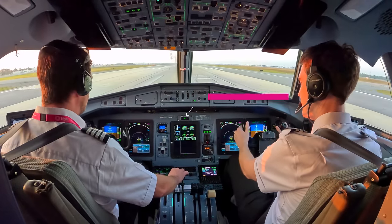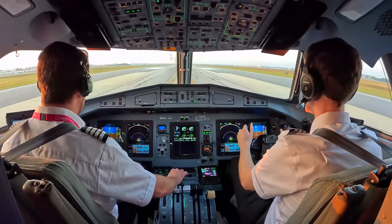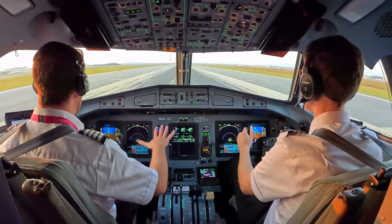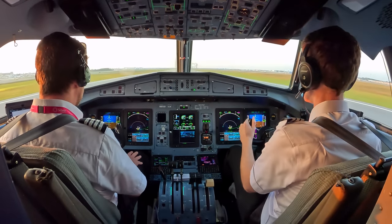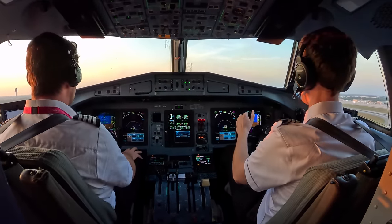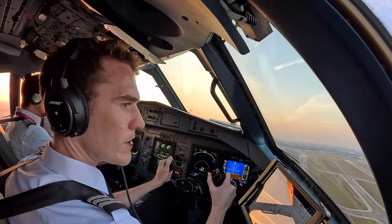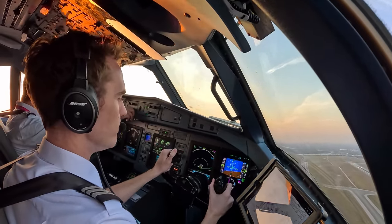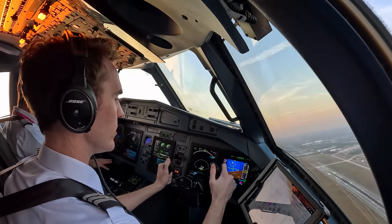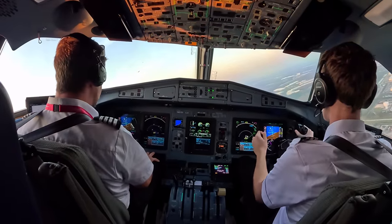Set power. Power is set. 70 knots, your flight controls — my controls. V1, rotate. Positive rate, gear up. Silver Wings 9001, wind 180 at 10, fly heading 140, climb maintain 7000, runway 18 — cleared for takeoff. 140 to 7000, takeoff. Heading 270 set. Acceleration altitude, climb procedure.